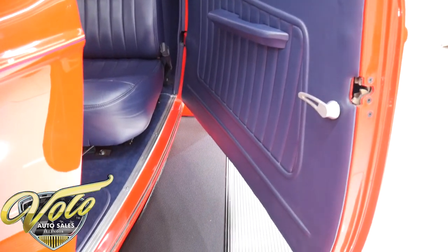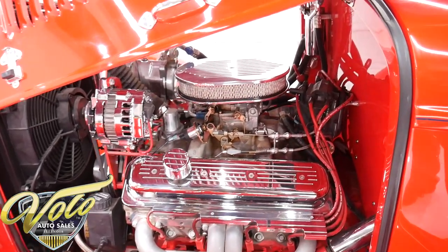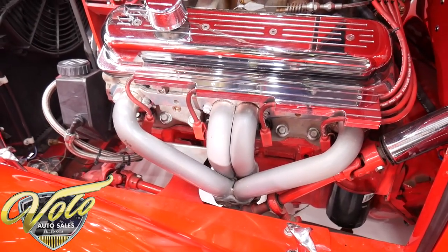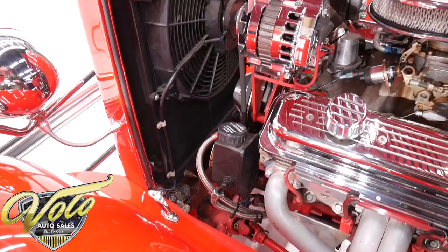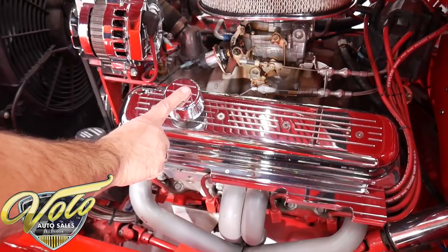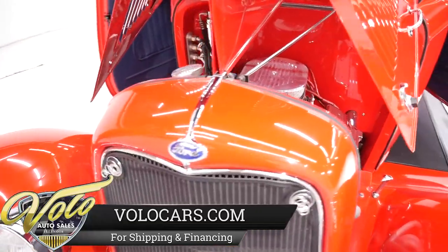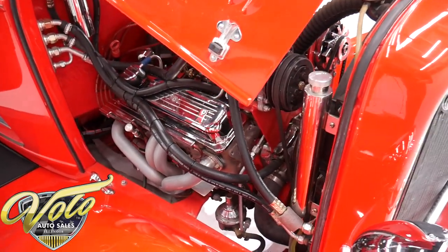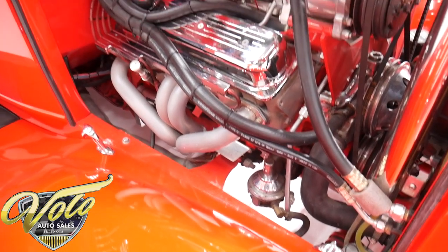That motor is a ZZ4 GM crate motor — not a rebuilt motor, a GM crate motor, which is about as reliable as you can get. It's a 350 putting out about 355 horsepower, with GM aluminum heads, aluminum intake, Weber carburetor, and HEI ignition. It's got a chrome alternator, modern power steering, and headers. Bigger radiator with an electric fan, and nice chrome matching breather, valve covers, and plug wire holders. The firewall is smooth, painted red. There's a V8 logo on the cap, a polished overflow, and some horns down there. It also has air conditioning, high torque starter. It's kind of unusual to see power steering in these — usually rack and pinion but not power.